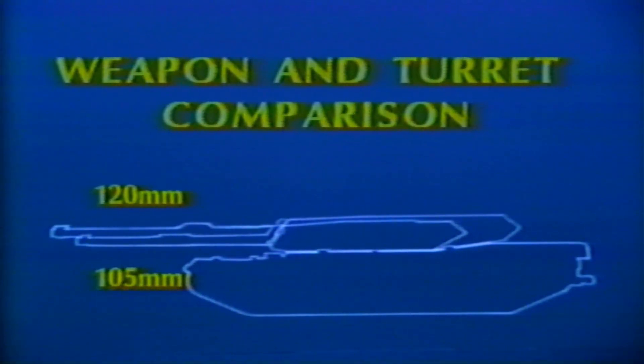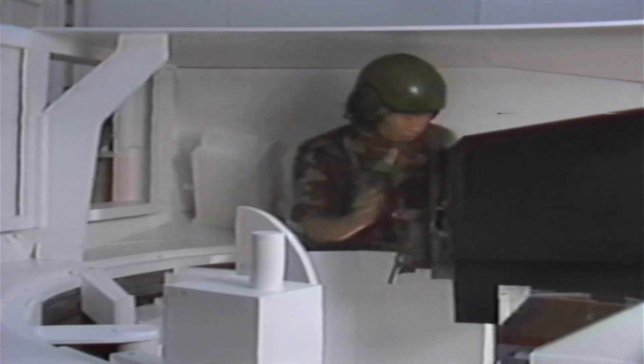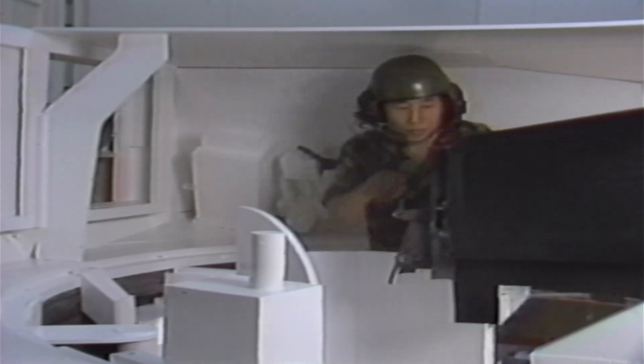This silhouette highlights the approximate 10 centimeters of additional headroom and the 75 centimeter increase in turret bustle length for the main weapon ammunition stowage. Based upon the layout studies and the mock-up verification of the loader's ability to efficiently load the 120 millimeter weapon, General Dynamics has established a high degree of confidence that the incorporation of the 120 millimeter weapon system into the K-1 vehicle would be a low-risk venture.